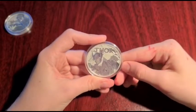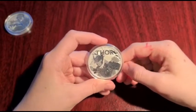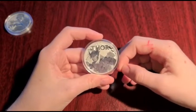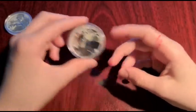Fun fact about Thor: Thor was once turned into a super-powered frog by his mischievous brother Loki.